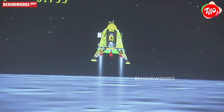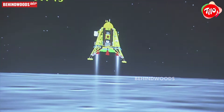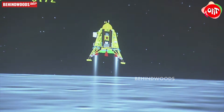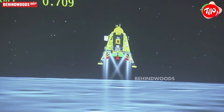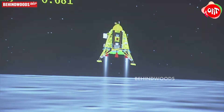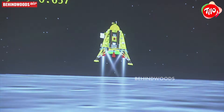The altitude is being brought down from 800 meters and we are nearing and approaching the lunar surface. You can see that the lander height is lower at this time — we are just on the landing side.